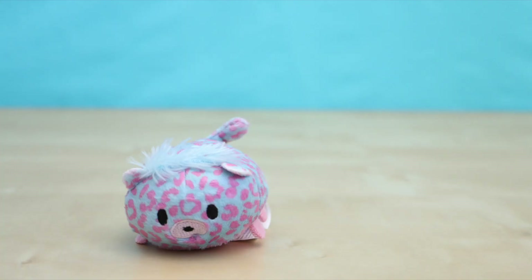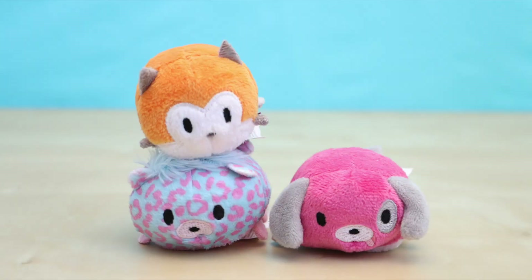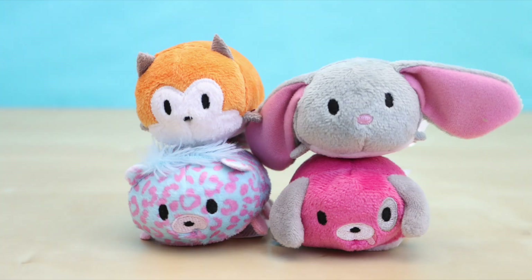You can find Stack-ins at either your local Justice store or the Justice store online. I have seen other reviews of these Stack-ins but I didn't really know how adorable they were until I saw them in person.